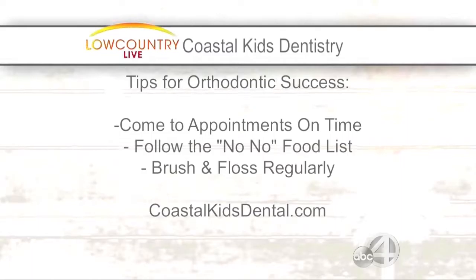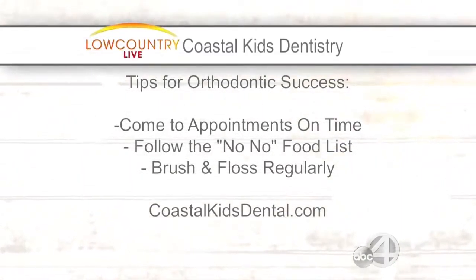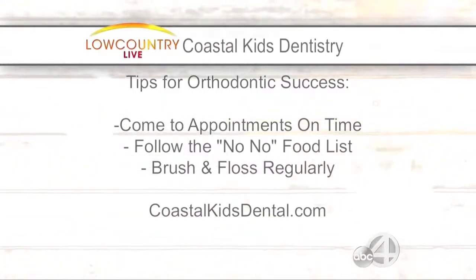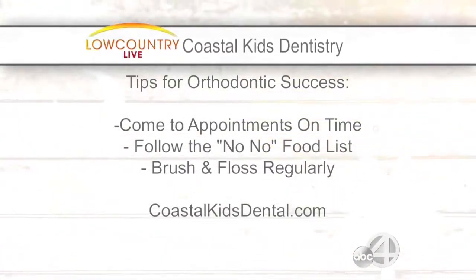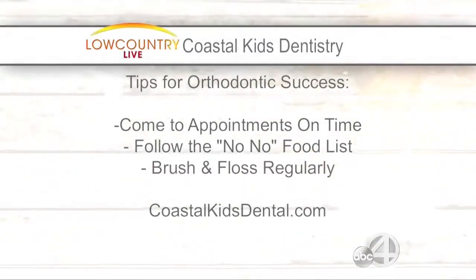Back in the day, there were a lot of things we couldn't eat. Is it still the same — no foods you can have during braces? Oh yeah, the dreaded no-no food list. Anything very crunchy or sticky you want to stay away from, because ultimately it breaks brackets and keeps them in braces for a longer time. So come to appointments on time, follow the no-no food list, and brush and floss regularly of course. CoastalKidsDental.com for more information.